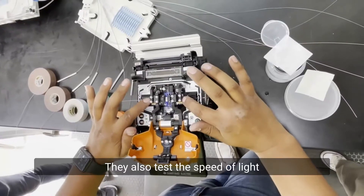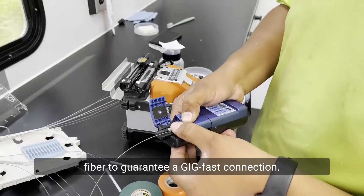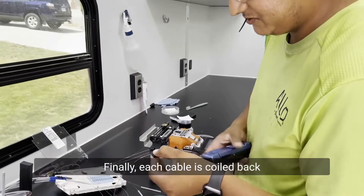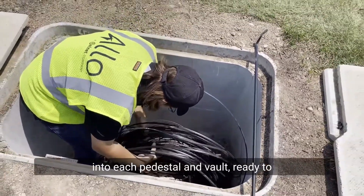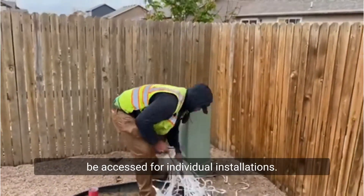They also test the speed of light as it passes through every strand of fiber to guarantee a gig-fast connection. Finally, each cable is coiled back into each pedestal and vault, ready to be accessed for individual installations.